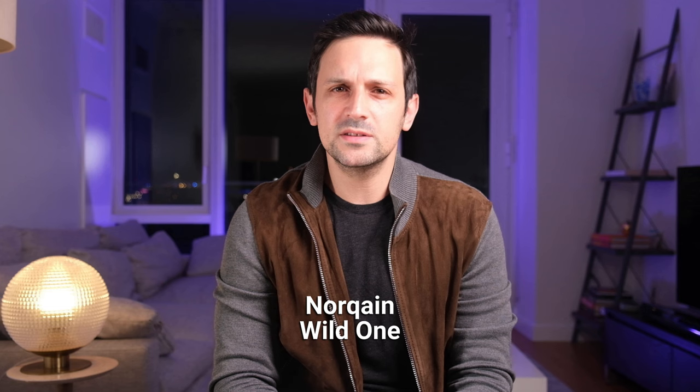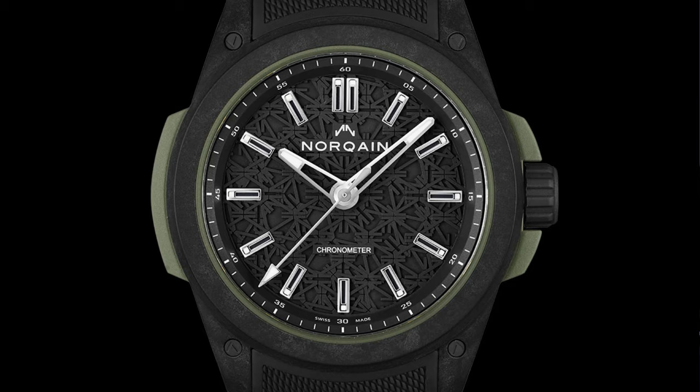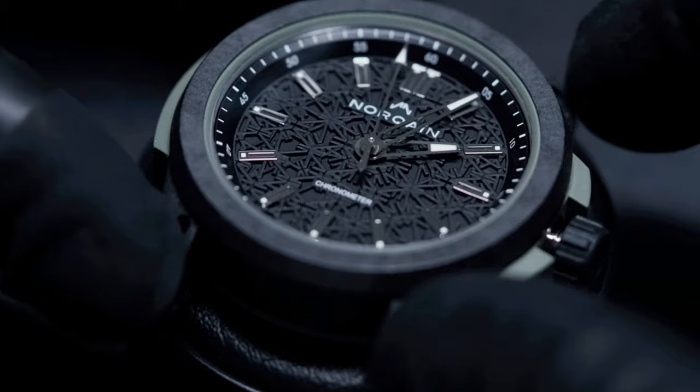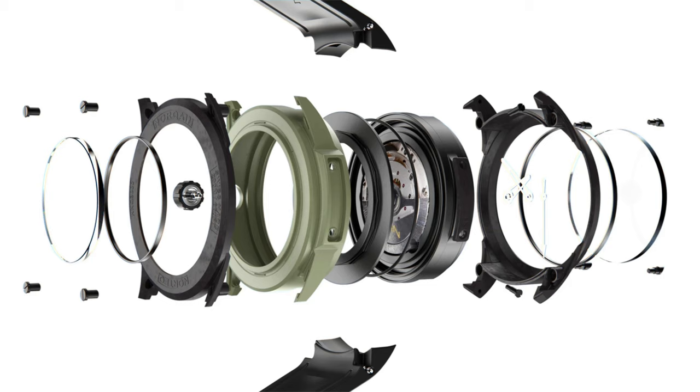Norcane has gotten so big since the brand's founding in 2018, I'm not sure I can even call it a micro brand anymore, but I felt I couldn't leave them off this list. The brand has made sure that their watches have incredibly bold designs and unique construction. The Wild One in particular is purpose-built for outdoor or extreme circumstances. Norcane utilizes a unique case construction that gives their watches some robust specs, especially under extreme circumstances. The Wild One is built out of a carbon fiber material, making it extremely light and comfortable on the wrist. The watch comes on a cool inlaid rubber and textile strap that's comfortable while you're outdoors. Price for the Norcane Wild One is $5,290.